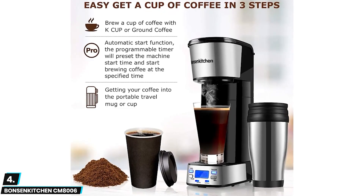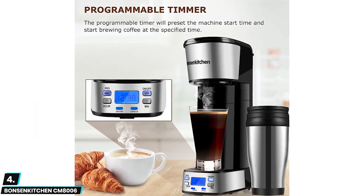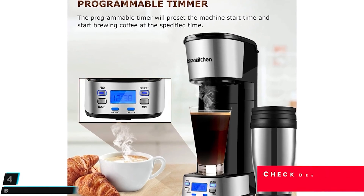This model offers up to two cups in a brewing session, so users can have two mugs or serve a friend. It features a three-minute brewing time only. A portable travel mug is also included to allow you to take homemade hot coffee on the go.